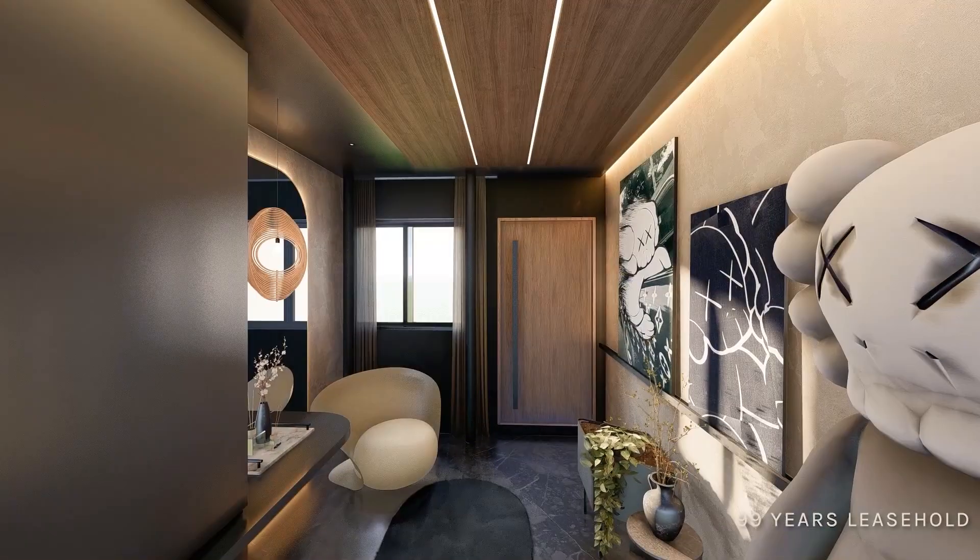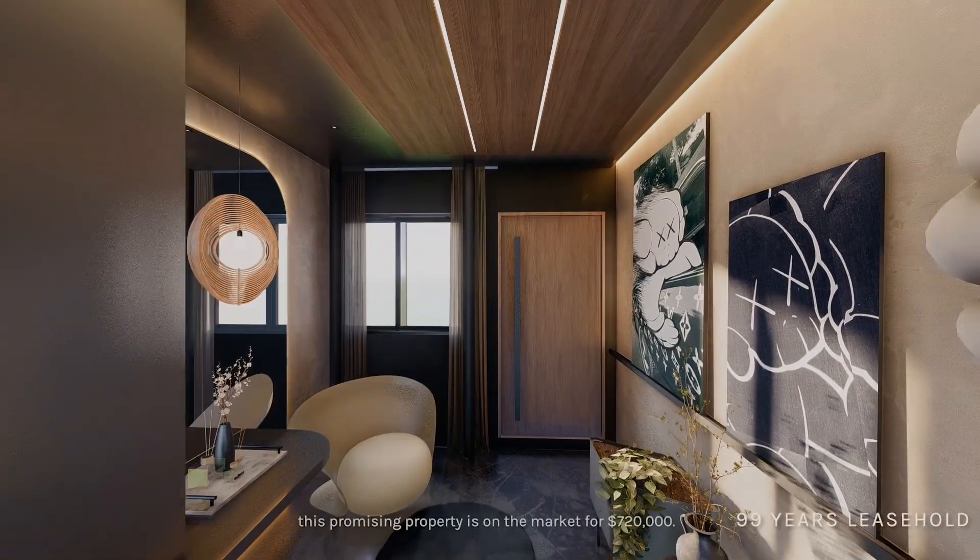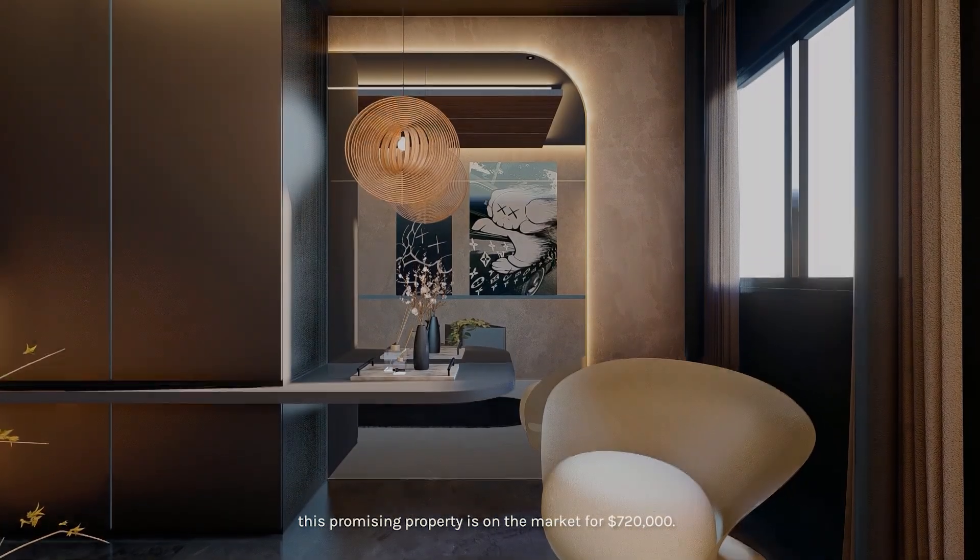Surrounded by nature while located in one of the prime areas in Singapore, this promising property is on the market for $720,000.